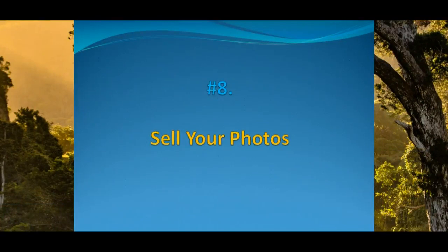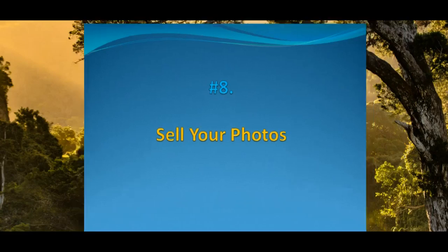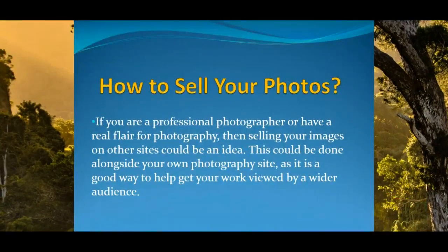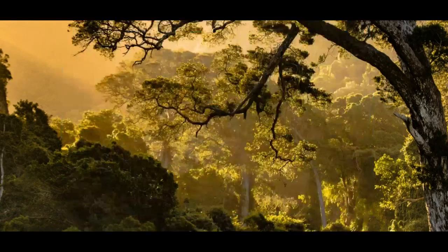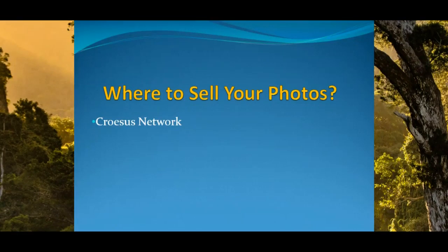Now let us look at another method: sell your photos. If you are a professional photographer or have a real flair for photography, then selling your images on other sites could be an idea. This could be done alongside your own photography site, as it is a good way to help get your work viewed by a wider audience. There are numerous stock image websites to contribute to, but choosing a popular high-end site like Shutterstock should ensure your photographs make you some money. You can contact us and we can help on how you can sell your photos.